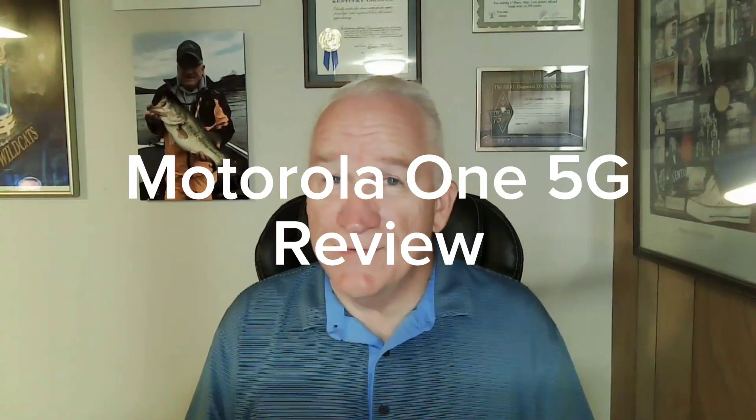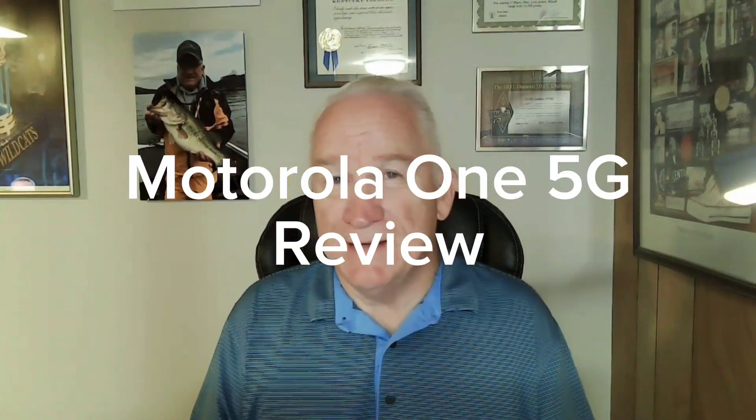Hey, Scott here. I want to do an unbiased review of something many of you have, one brand or another, but this one fits in my pocket and it's a Motorola 5G.